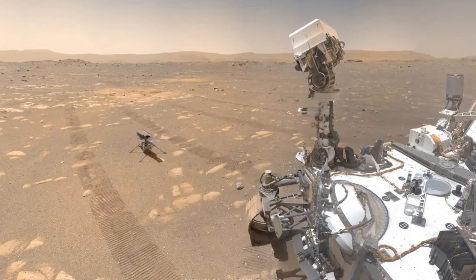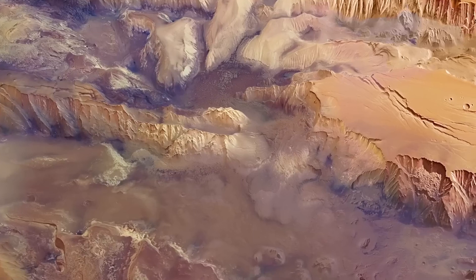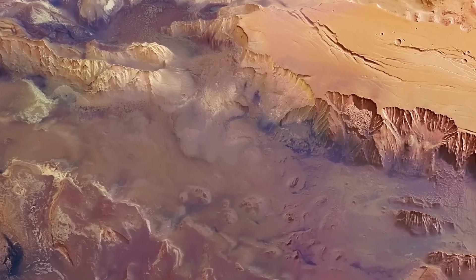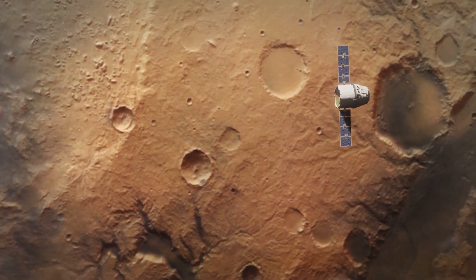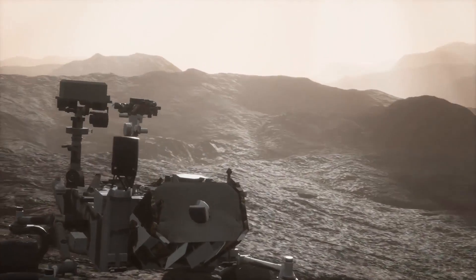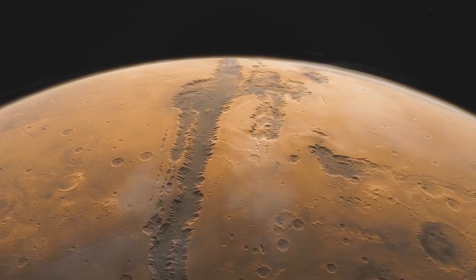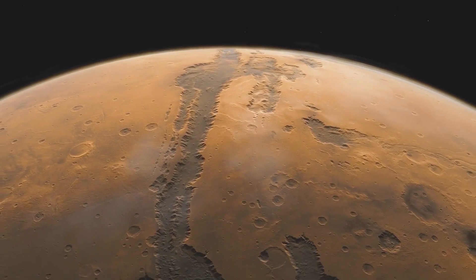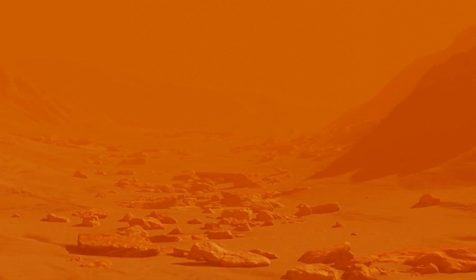In summary, NASA's exploration of Mars has yielded some truly incredible discoveries, including the presence of liquid water, ancient lakes, organic molecules, and evidence of a habitable environment. These discoveries have increased scientists' understanding of the planet's history and potential for life, and have provided new avenues for future exploration. As we continue to explore Mars, it is clear that the planet has a rich and fascinating geologic history, and it may hold the key to unlocking some of the greatest mysteries of the universe.